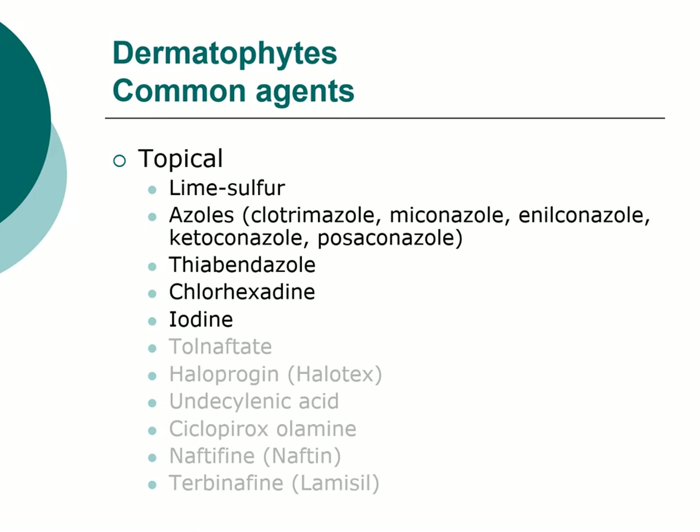The next three tend to be more veterinary-specific, with less human use — lime sulfur is also not a human product. TBZ, thiabendazole, is actually an old dewormer, an anthelmintic in the benzimidazole class, like Panacur. But it also happens to be active against dermatophytes. In the old days, farmers would rub TBZ paste into ringworm lesions on their calves. You'll encounter it in Tresaderm — a topical solution containing neomycin, thiabendazole, and dexamethasone — used in ears and on skin, where the TBZ provides the dermatophyte effect.